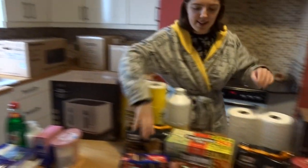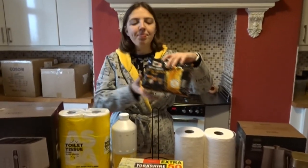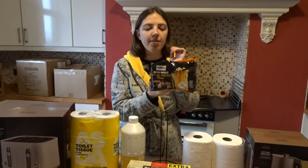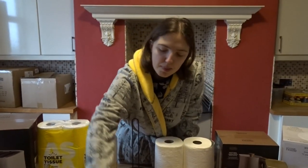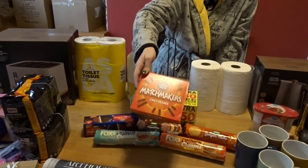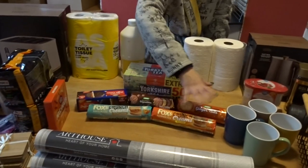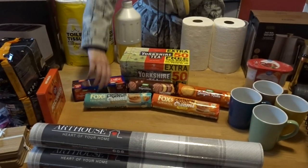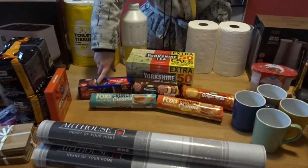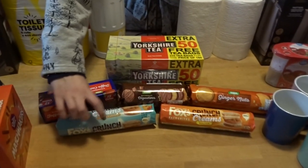My dad gifted us two lots of noodles because we both love noodles — these are my favorite, Deck kind of likes them too, just normal chicken flavor. We also got some Matchmakers from B&M, £1.25 on offer, because we just wanted some chocolate, though we didn't end up eating them.